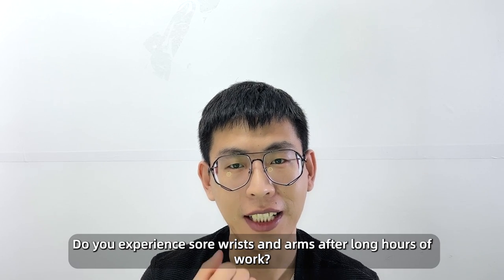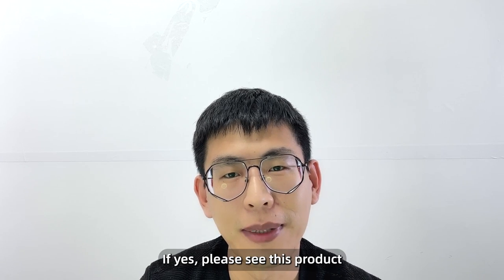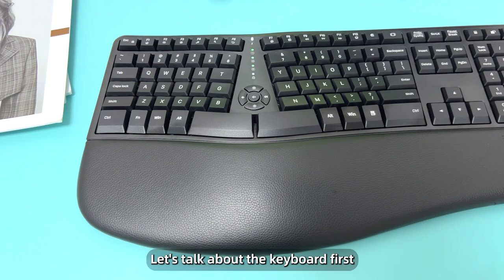Do you experience sore wrists and arms after long hours of work? Do you use the keyboard and multimedia kit a lot? If yes, please see this product — the Ergonomic Keyboard and Mouse Combo with Direct-C. Let's talk about the keyboard first.